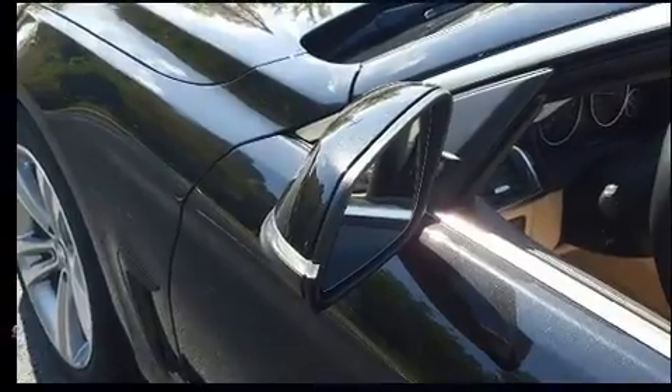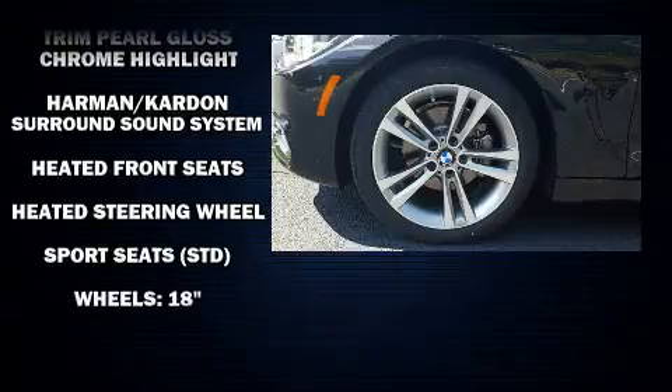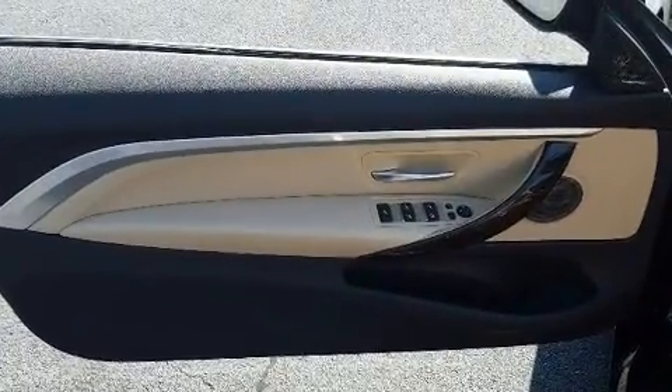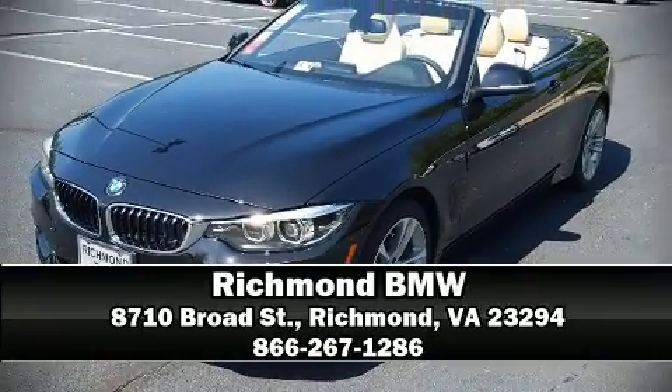BMW also prioritized safety and security with features such as knee airbags, integrated rollover protection, anti-whiplash front head restraints, a security system, and four-wheel disc brakes with ABS. Our sales reps are extremely helpful and knowledgeable — come on in and take a test drive.